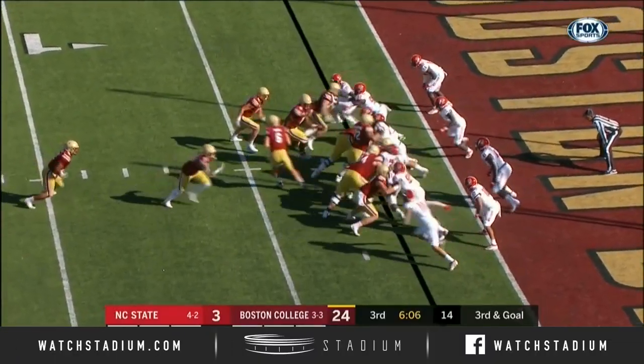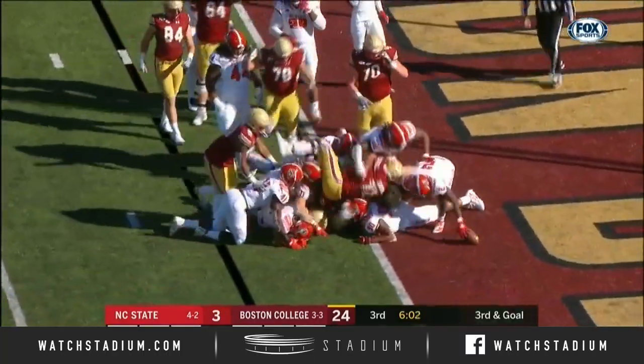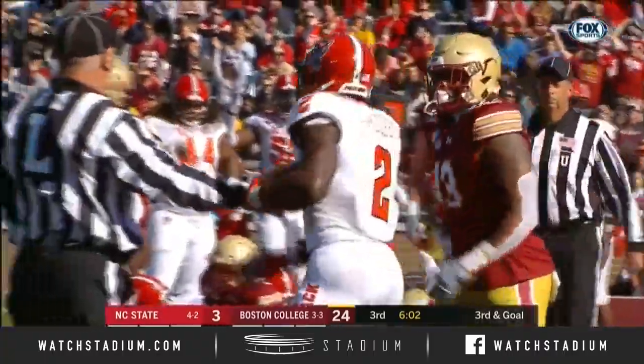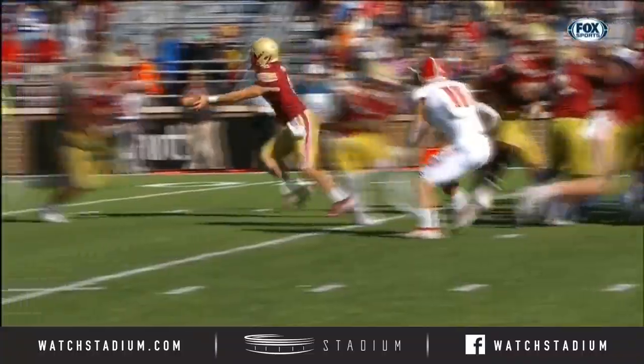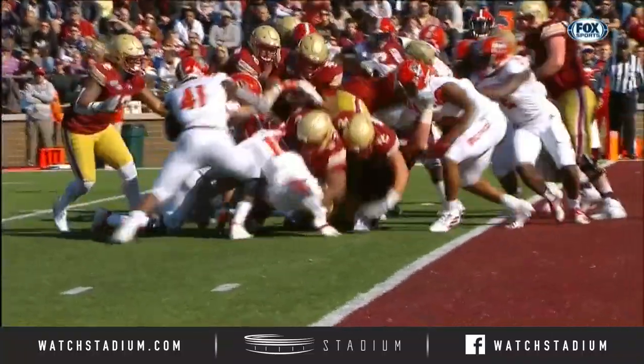Years ago, midway through the season, Roselle takes over, relying on his big backs. AJ Dillon breaks the plane — touchdown, Boston College. AJ Dillon's seventh rushing score of the year. Boy, nice kick-out block right there.